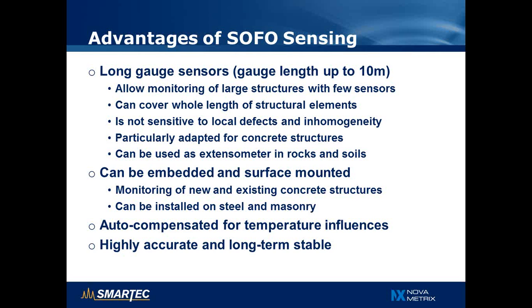This makes SOFO particularly well-adapted for concrete structures, but also as an extensometer in rocks and soils. Sensors can be installed by embedding in new concrete structures or surface mounted, so they can be retrofitted to steel structures, masonry structures, or existing concrete structures. Another important advantage is that the sensors are self-compensated for temperature influences — there is no temperature cross-sensitivity — making it very simple to analyze the data even without knowing the temperature of the structure. Finally, it has proven to be very accurate and long-term stable, so measurements can be compared over many years without drift.